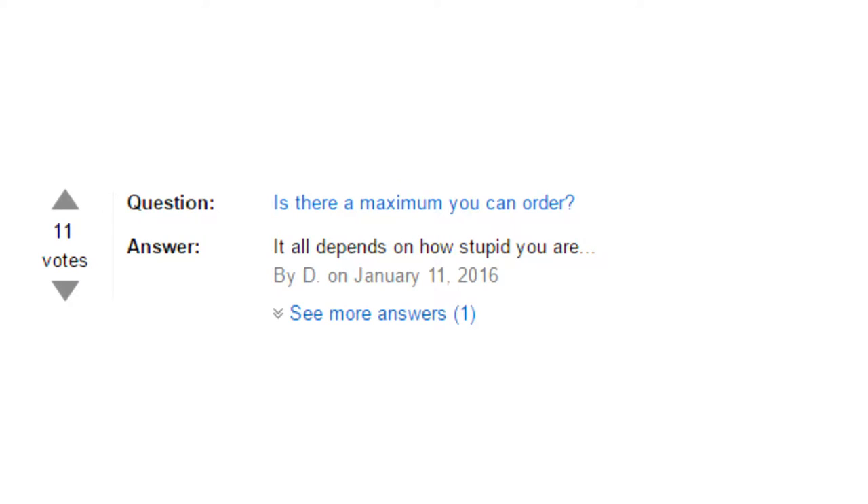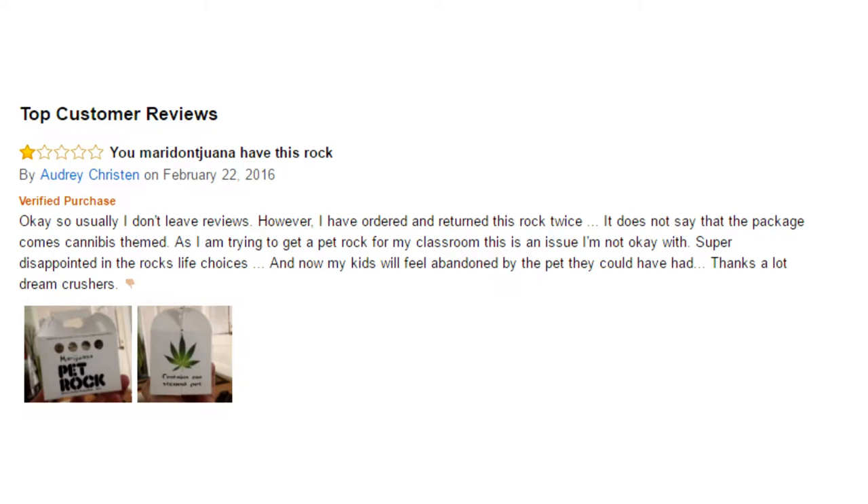One review asked: is there a maximum you can order? It only depends on how stupid you are. Another review said: usually I don't leave reviews, however I have ordered and returned this rock twice. It does not say that the packaging cannot be slimed, as I'm trying to get a pet rock for my classroom — this is an issue I'm not okay with. Somebody's disappointed in the rock's life choices. And now my kids would feel abandoned by the pet they could have had. Thanks a lot.